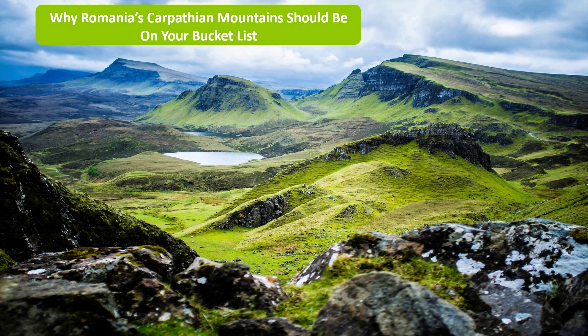Why Romania's Carpathian Mountains should be on your bucket list? Romania's national and natural parks are displaying a unique beauty. From amazing landscapes to vegetation and breathtaking wildlife, there are plenty of things to see in Romania.